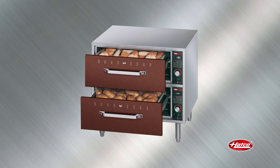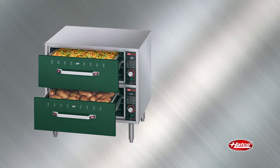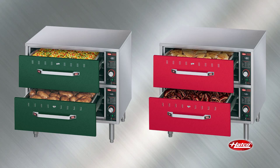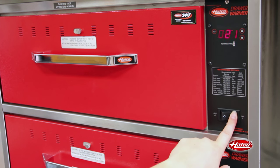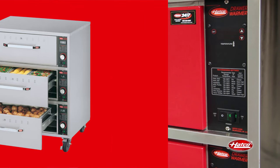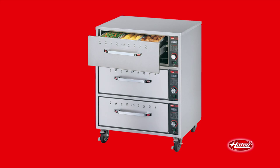The optional powder-coated painted front panels can be a useful operator's tool in identifying the various contents in each drawer. For example, green panels can signify the holding of vegetables while red panels represent the holding of protein products. The illuminated rocker switch provides a simple way to turn each drawer on and off. When approaching the end of the business day, remaining product from the second and third drawers may be transferred and served from the top drawer, reducing energy consumption.